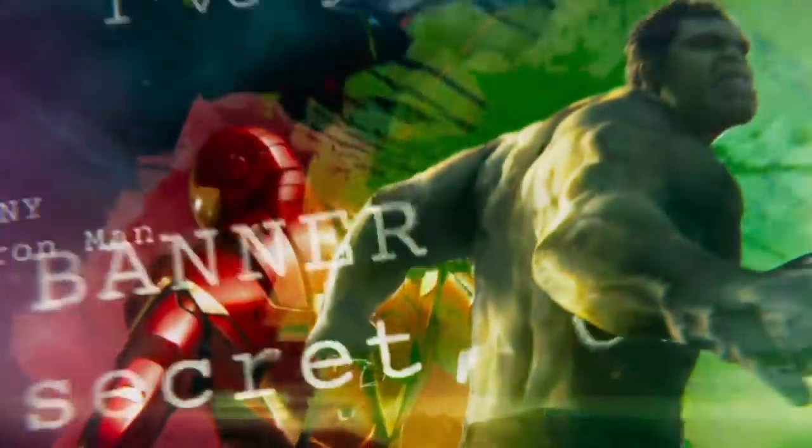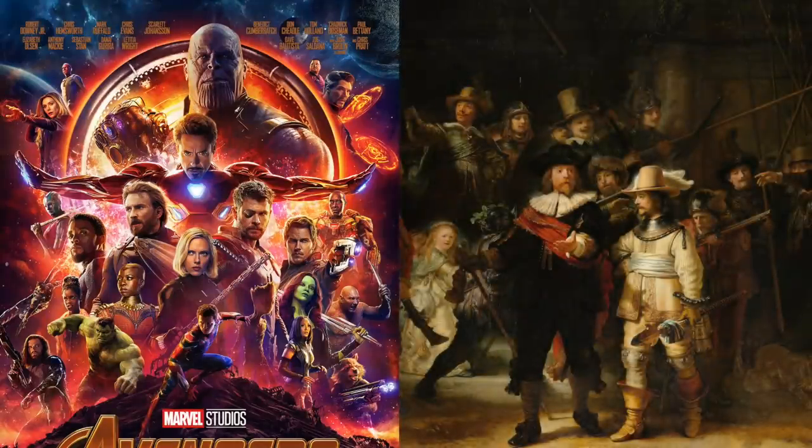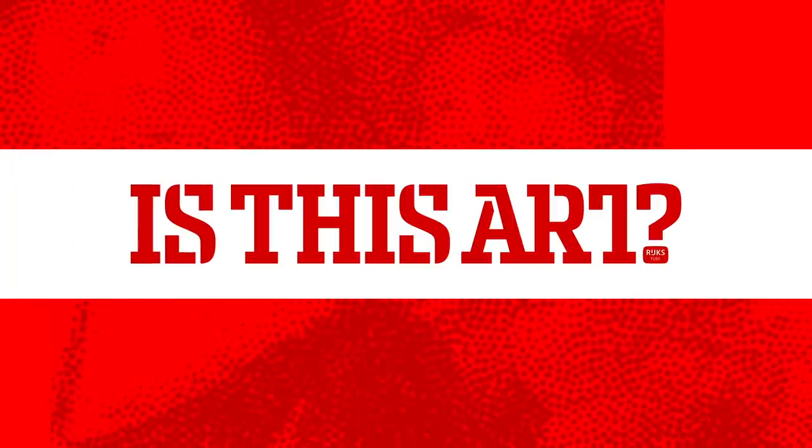Avengers Infinity War — for many, a commercial dime-a-dozen blockbuster with dime-a-dozen artwork. But if that's the case, what do this poster and this painting have in common? Welcome to Is This Art, where we take a closer look at pop culture and try to answer the age-old question: is this art?